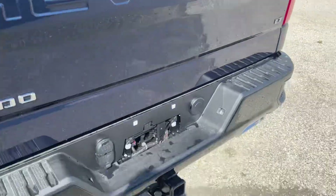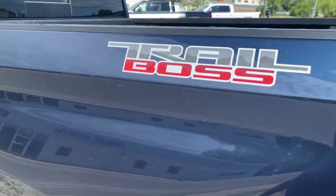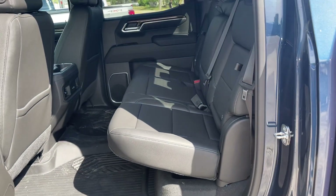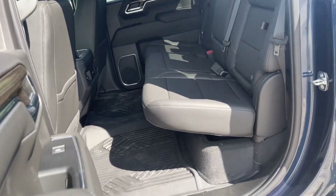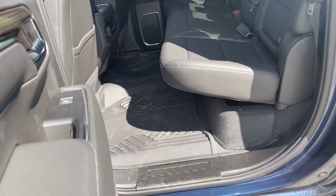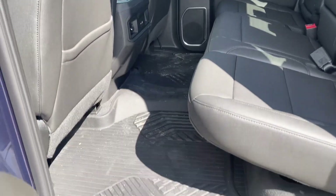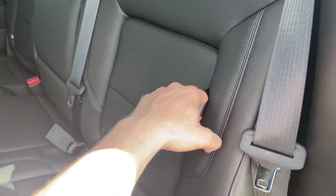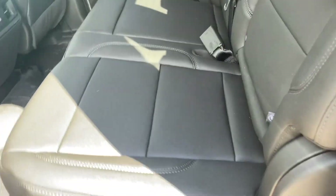Rear view and hitch camera. Big back seat for the crew cab — you got floor mats along the entire floor there. The seat is a split bench with hidden storage compartments in the back.